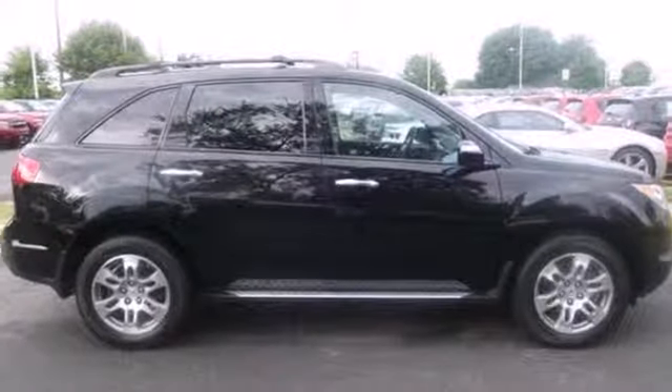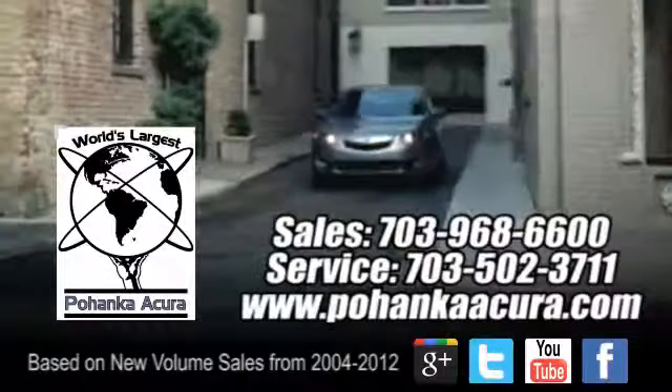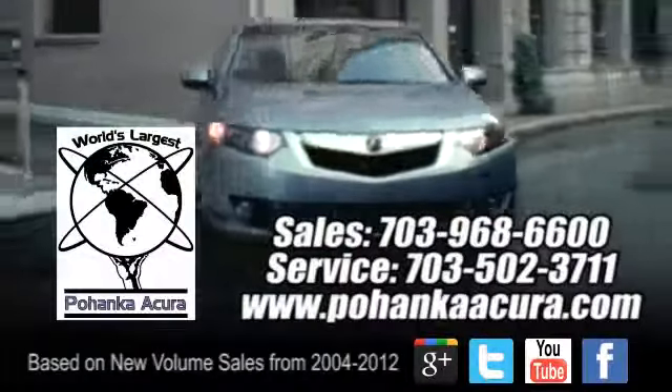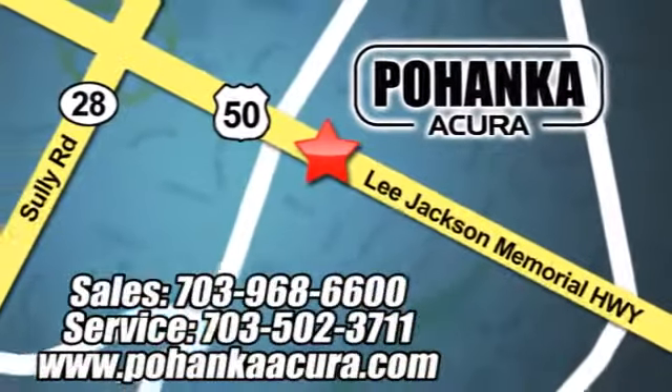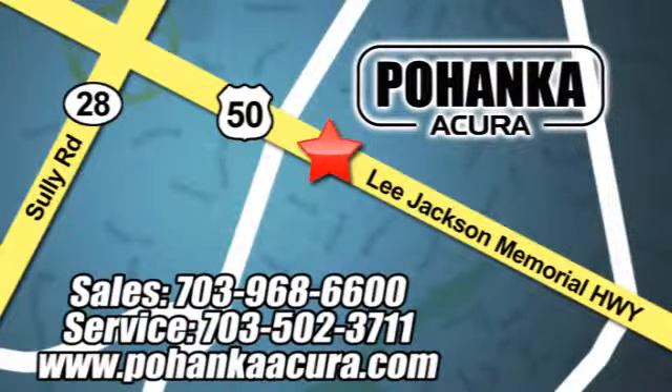Test drive this MDX today. Pohenka Acura is a great place to buy a car. We're conveniently located at 3911 Lee Jackson Memorial Highway, Route 50 in Chantilly.